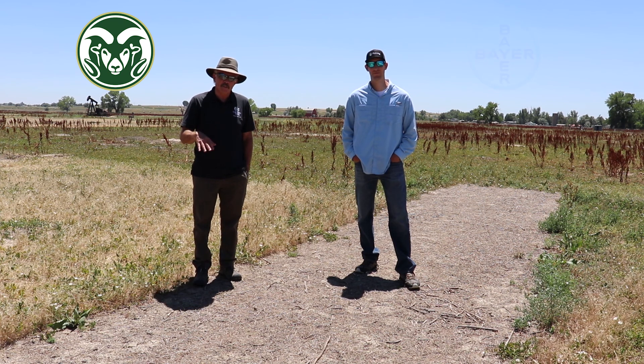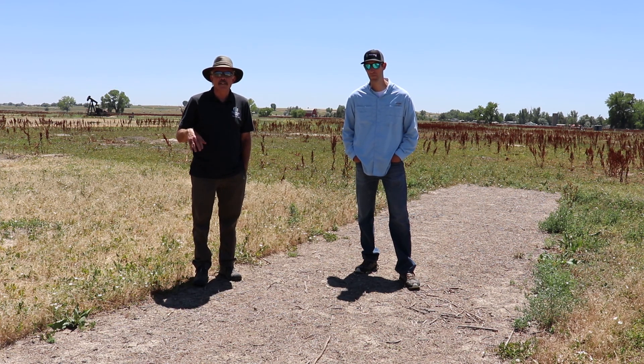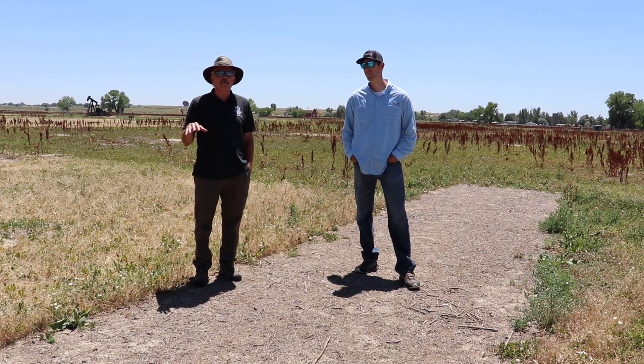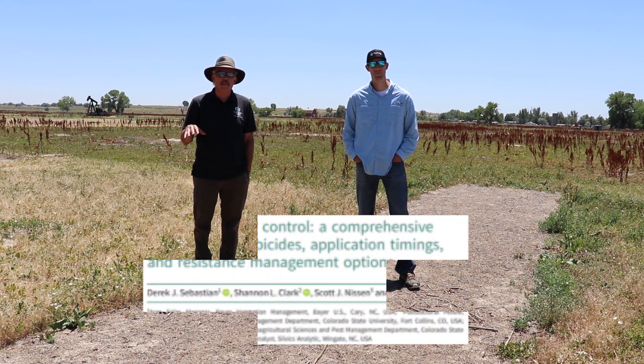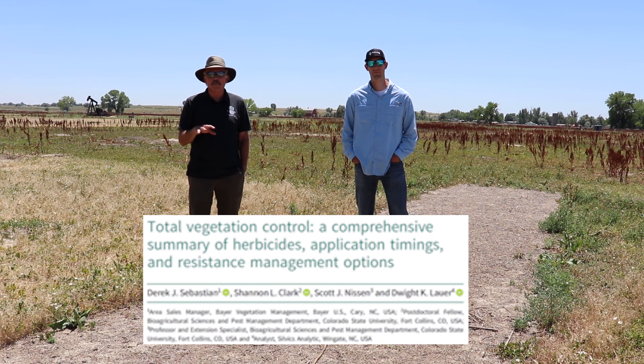The reason we are making this short video is to talk about bare ground, and it's something that hasn't received a lot of attention from researchers in the past. A few years ago, with Derek and a bunch of us from Larimer County, we put out a number of multi-treatment bare ground products to look at not only which products work best together, but what timing was better — spring versus fall.